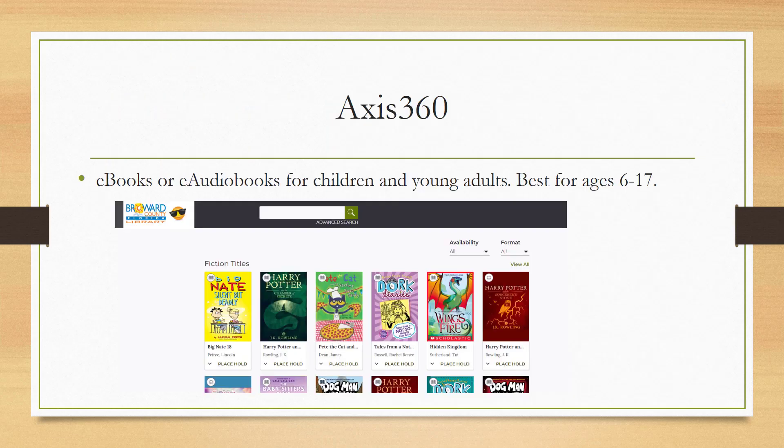Access360 is best for ages 6 to 17, and you can see they have a lot of popular series like Big Nate, Wings of Fire, and Harry Potter that you can borrow.